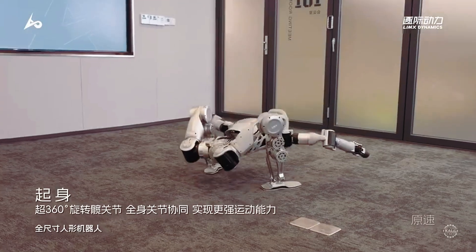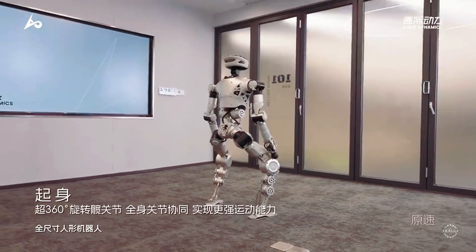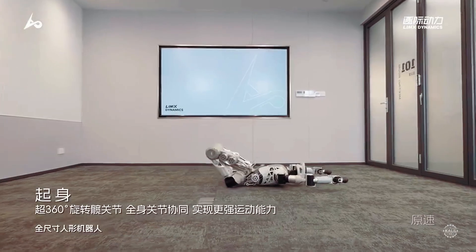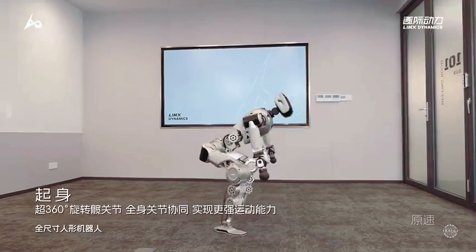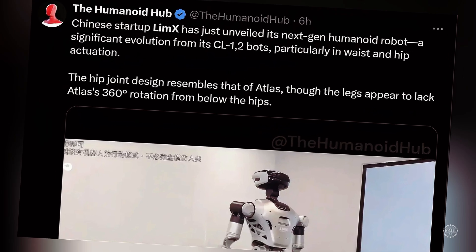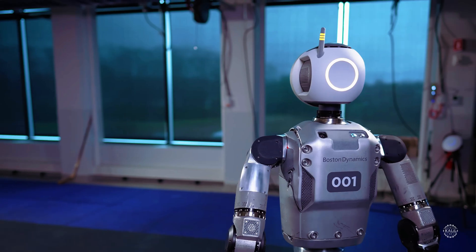The robot can rotate its torso 360 degrees, perform deep squats, and fold up similar to Atlas. According to Limix, the leg joints have a larger range of motion compared to humanoids in its class. As noted by the Humanoid Hub on the X social media platform, the legs appear to lack Boston Dynamics' flagship humanoid's rotation from below the hips.